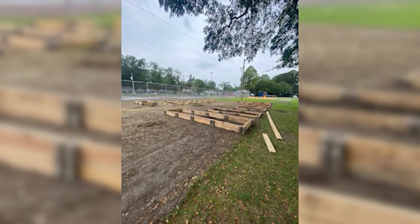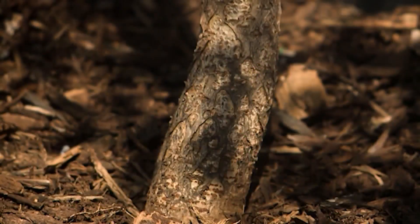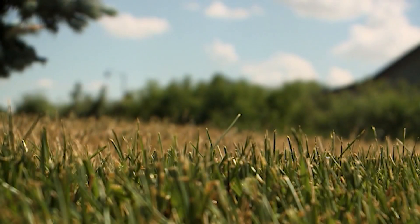We got the beds made, plants in them. We've got fruit trees — we still have a few more trees we want to put in. We've got some fruit bushes, still have a few more of those we want to get in. And being able to have those resources has really pulled it together.